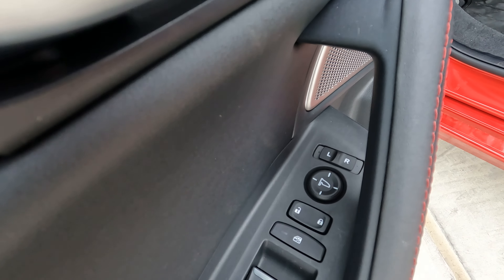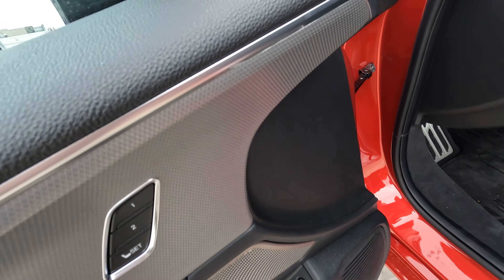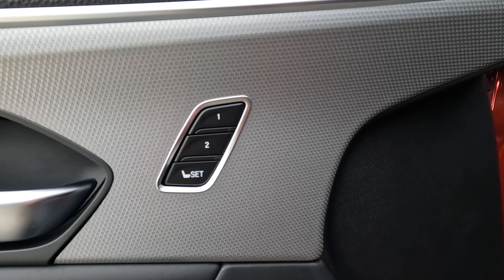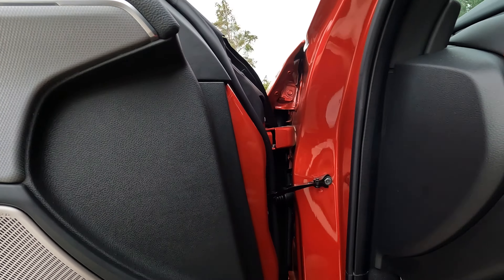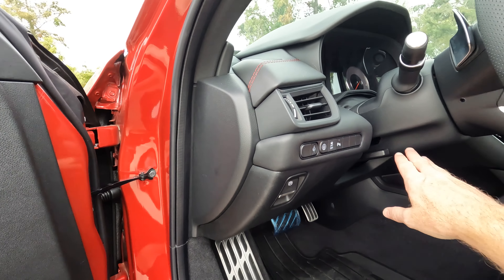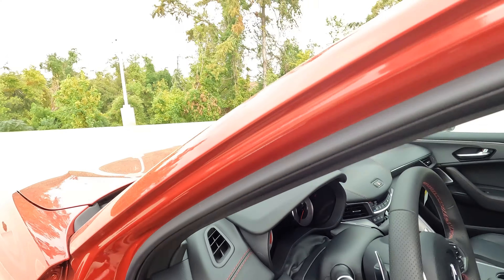You can control the heat and power adjustable side-view mirrors right here. One thing you'll find on the driver's door that you won't find on the passenger side is seat memory — two settings for that. The power parking brake is located right here, and if you want to adjust the tilt and telescopically adjustable steering wheel, there is how you do that.